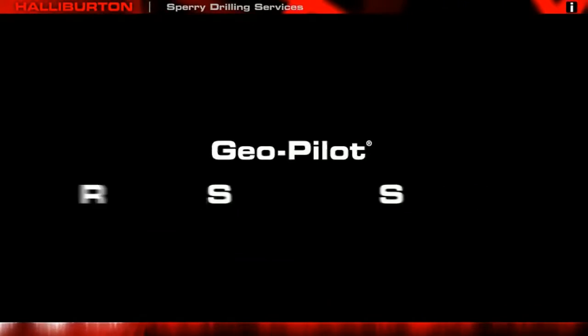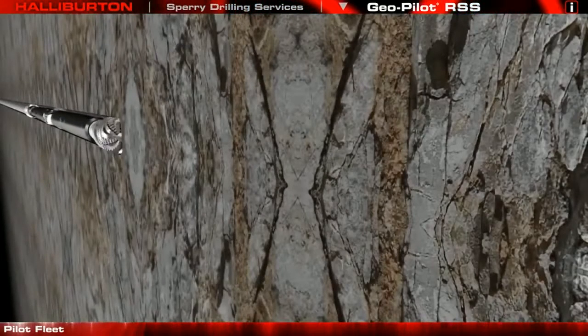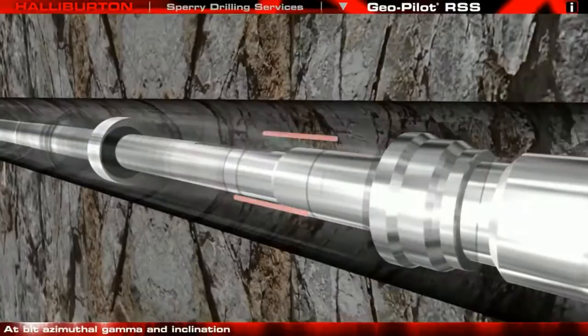GeoPilot Rotary Steerable System. As part of the pilot fleet of automated drilling systems, the GeoPilot is the industry's most proven point-the-bit rotary steerable system.